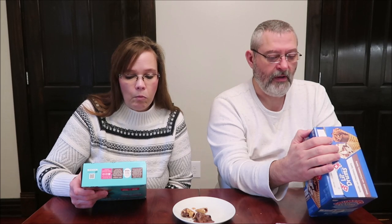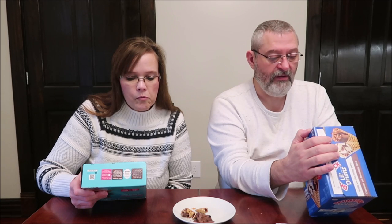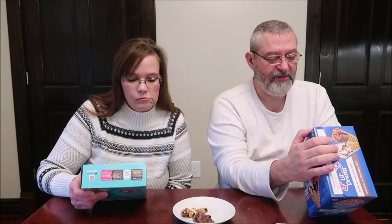Continuing the nutrition comparison per cone: saturated fat is 3.5g for the Drumstick versus 2g for the Skinny Cow; trans fat is zero for both; cholesterol is less than 5mg; sodium is 55mg for the Drumstick and 50mg for the Skinny Cow; carbs are 16g versus 17g; and total sugars are 10g each. The Skinny Cow does have a bit less fat overall. Hopefully that helps with your decision!